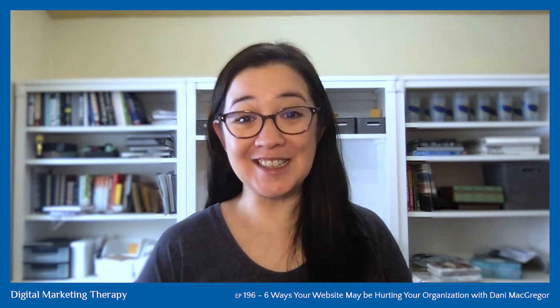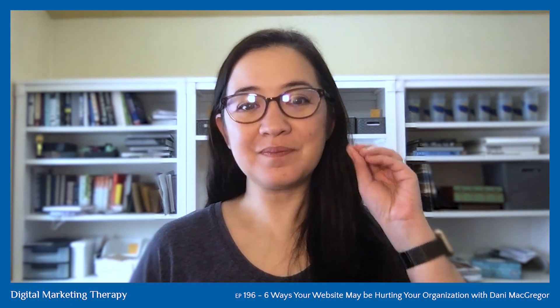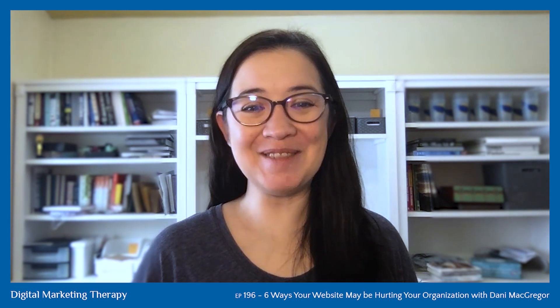I think you're going to really enjoy this conversation, and it doesn't matter what platform your website is built on, how fancy it is, or any of that. You're going to learn some ways that you can just put yourself above the competition. I'm excited to hear which of these six takeaways she shares is the biggest impact for you.